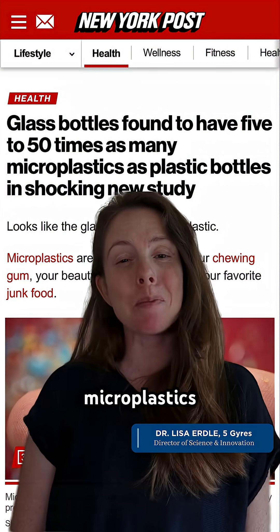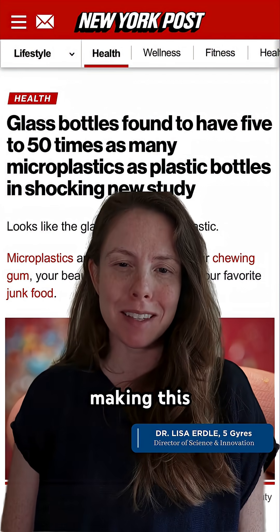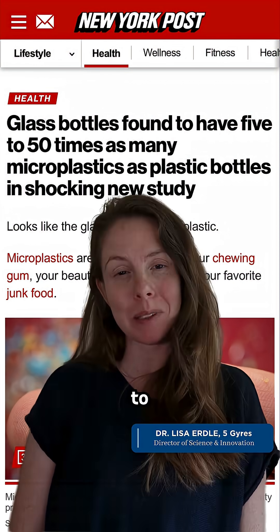Do glass bottles contain more microplastics than plastic bottles? You may have seen recent articles making this claim, which is weird because when we break down the science, there's much more to the story than what the headlines are leading everyone to believe.